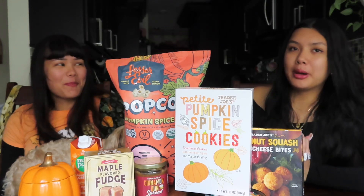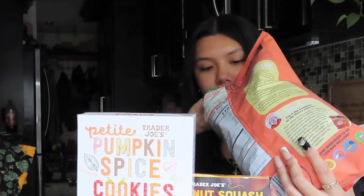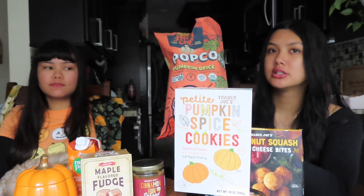Next up, the popcorn — two different types of popcorn in here. This is good and it's by a healthy brand. These are bomb, and the pumpkin flavor is not that strong but it has a very good taste.